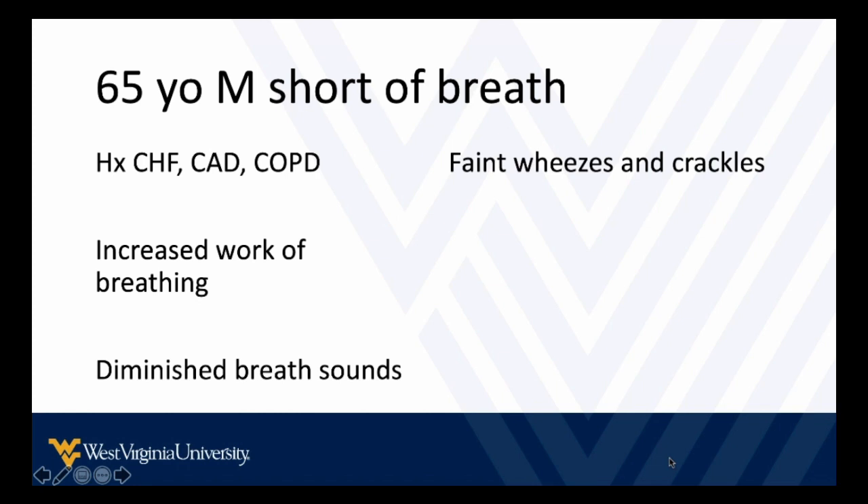Here's a quick scenario. You have a 65-year-old male who's short of breath — either they come into the emergency department, or maybe they have new or worsening shortness of breath while admitted on the floor or in the ICU. They've got all kinds of medical history, like many of our Appalachian patients do: congestive heart failure, coronary artery disease, COPD. You see the patient has increased work of breathing. Maybe you don't hear a lot of breath sounds, or you hear some faint wheezes and crackles.